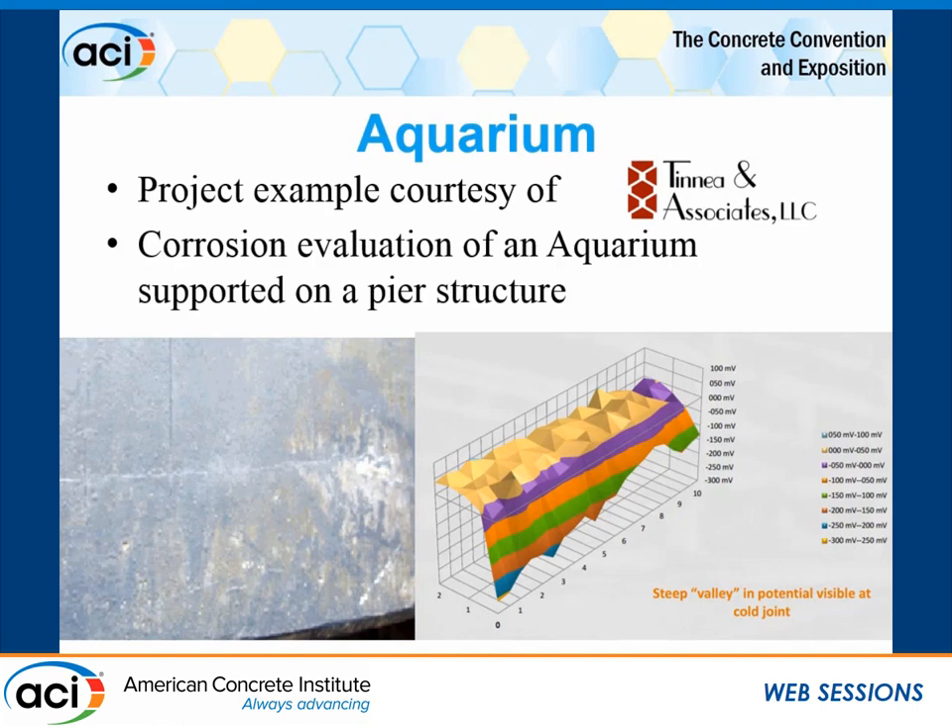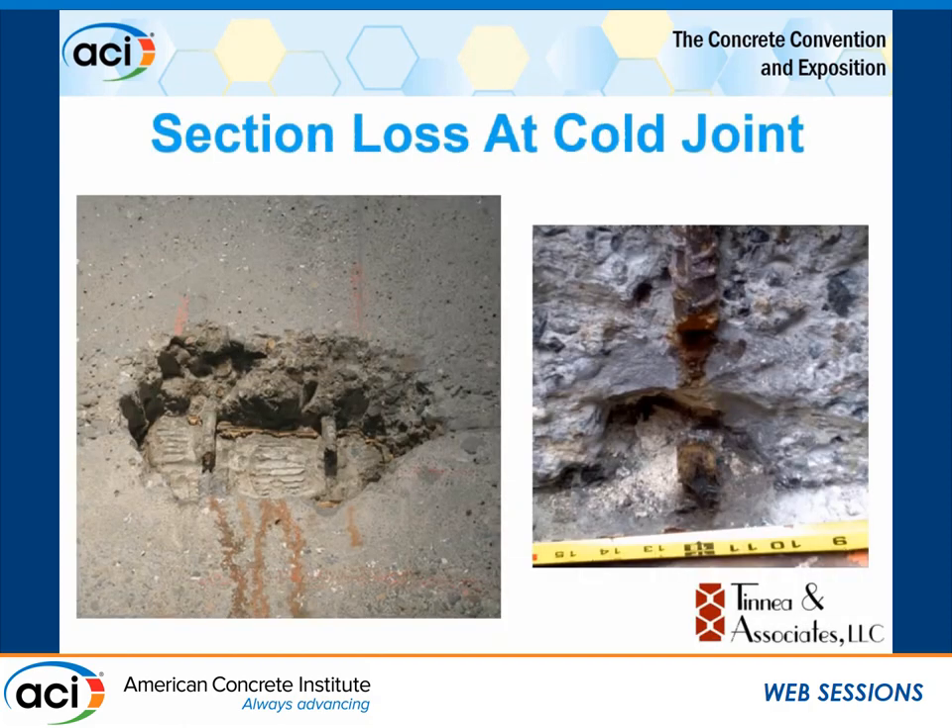Tinney Associates kindly allowed me to present the next project, which I thought was a really good example. They did a condition assessment on an aquarium supported by a pier structure — effectively a marine environment on the underside and a marine environment on the inside as well from the aquarium. One interesting finding was a construction joint on a beam. They did a corrosion potential survey and found that right at the construction joint, the potentials went very, very negative — extremely negative — very quickly. However, there was no delamination or corrosion staining, which was puzzling. They decided to open it up — a very smart decision.